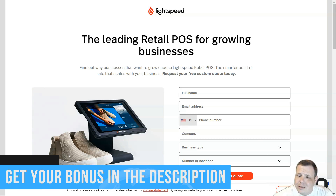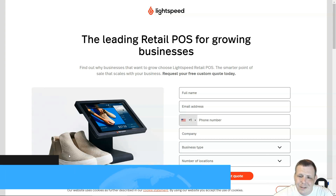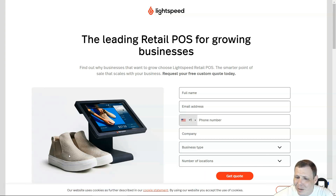Lightspeed also does not support high-risk businesses. The monthly software fee is $69 to $289, varying by POS type, payment processor, and payment plan. The contract length is one year. The in-person processing fee is 2.6% plus $0.10 and the online processing fee is 2.6% plus $0.30, with other processors varying as well.